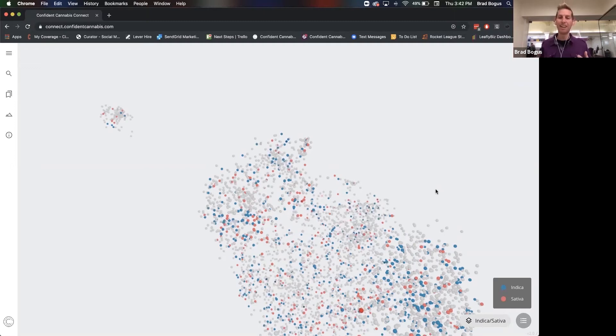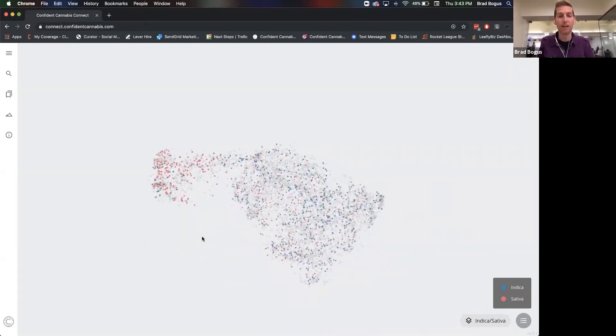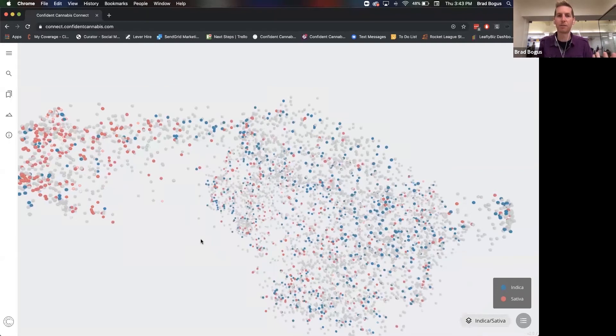That's because Indica/sativa doesn't have any chemical meaning — it actually never has. It's the size of the plant, that's all it means. Sativa is tall and spindly, Indica is big and bushy. Maybe really early on with the landraces, when we were just learning about cannabis worldwide, the cannabis in the Kush region was always big and bushy and the cannabis in tropical regions was tall and spindly, and they had different feelings when you smoked them. What we've all suspected from experience with cannabis is true: Indica/sativa don't indicate chemical outcome.